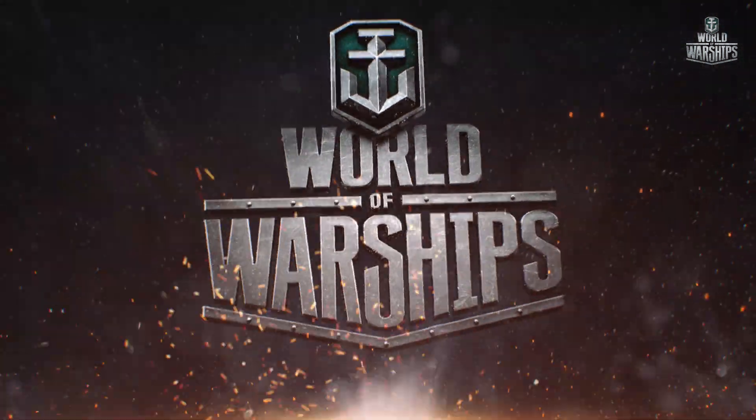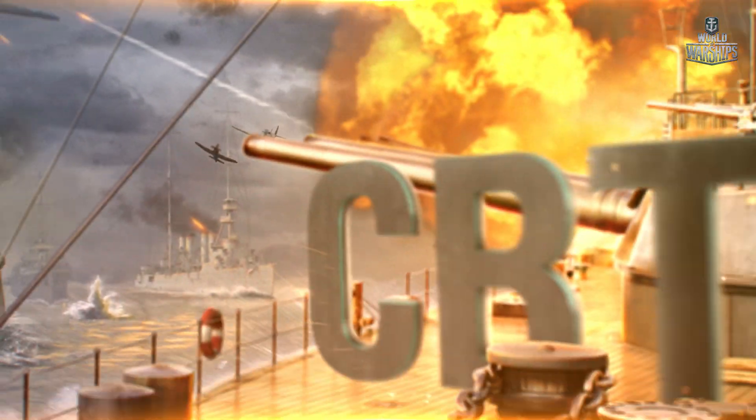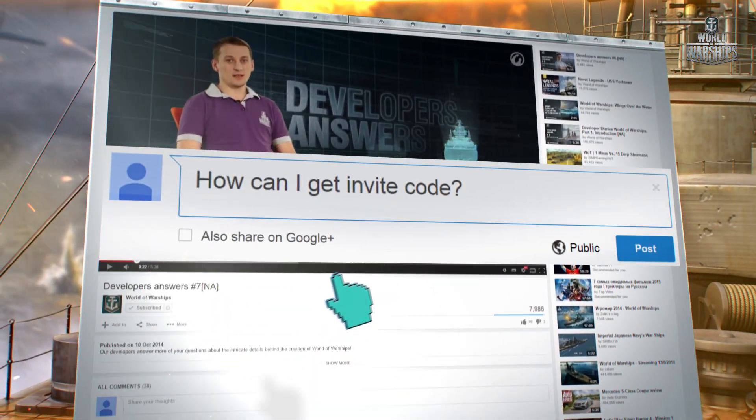It seems like you are all having a lot of fun with the World of Warships Alpha playtesting, so it is high time we kick it up a notch and dive into closed beta testing. Not sure how to get on board? Don't worry, we will give you some hints.